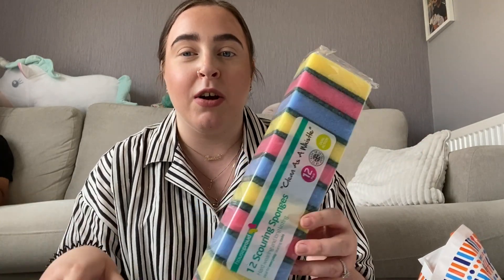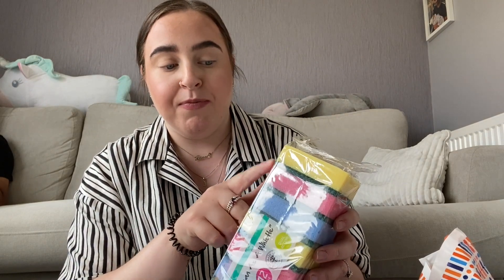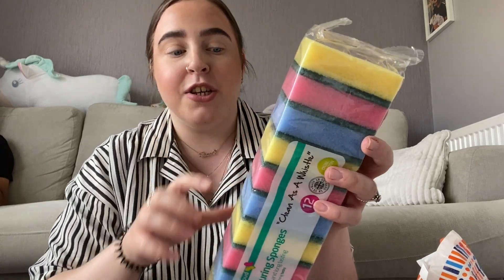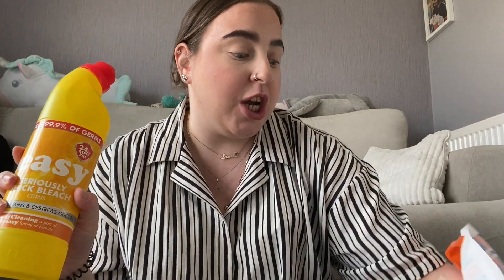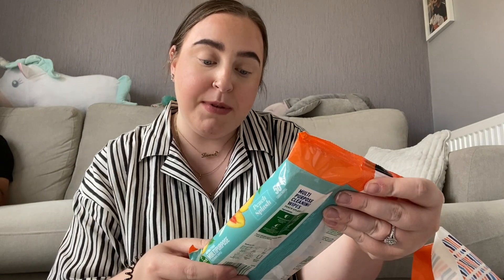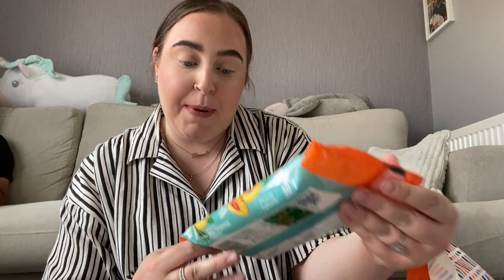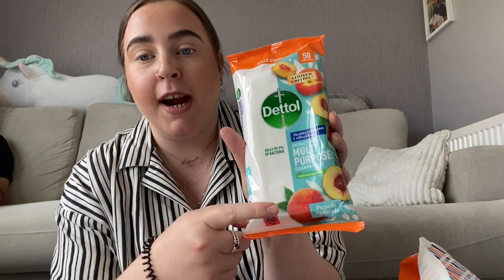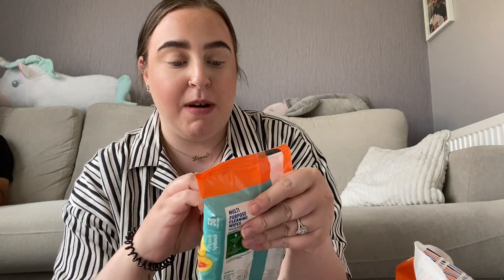The lady at the till said she didn't even realize they had them in - she'd seen them on Facebook. There weren't actually that many left. I picked up one because I've already got the regular jars and they do exactly the same thing. I also picked up some scourers because I use these just for cleaning around the sides and the oven - they've got the soft bit and the hard bit. And I just picked up a bottle of bleach. Then I also picked up these Dettol wipes but they're limited edition peach splash.